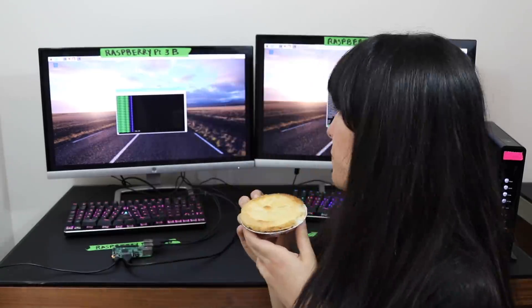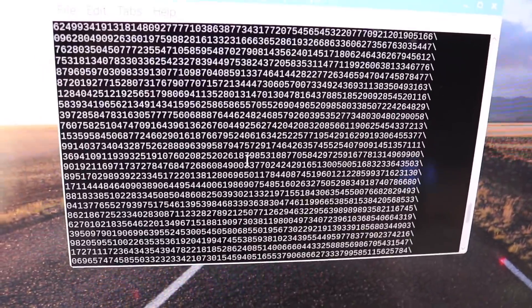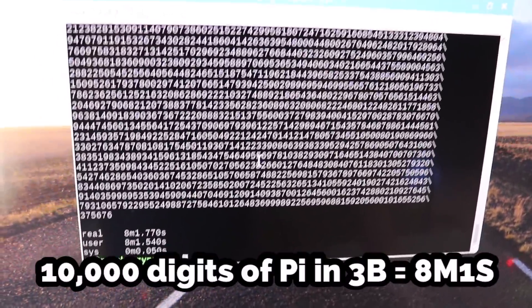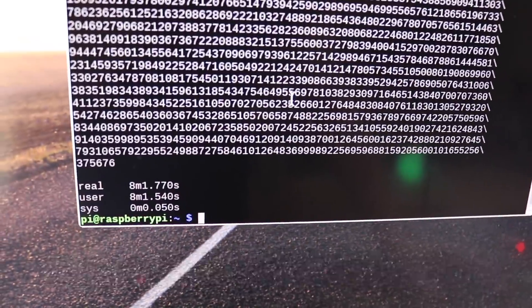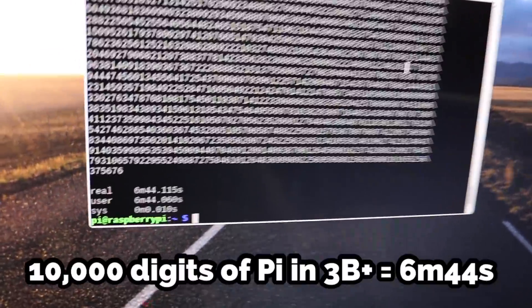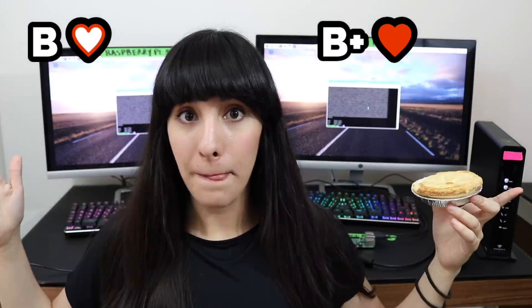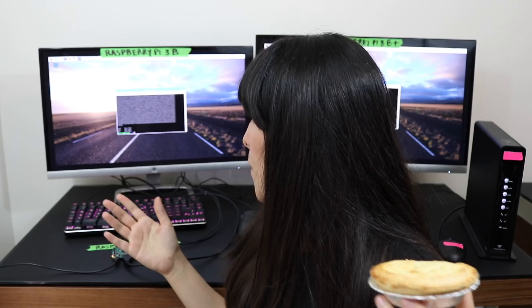This one already finished. B plus — boom. We get over a minute difference. More tests.